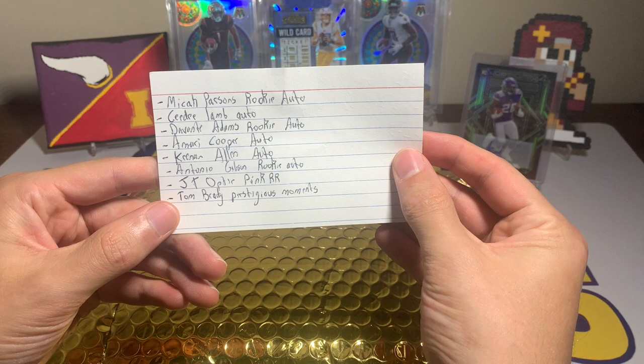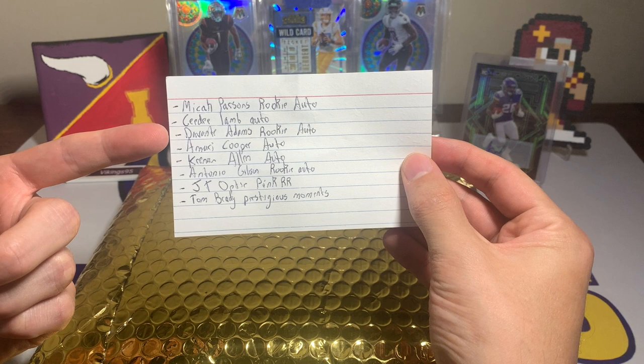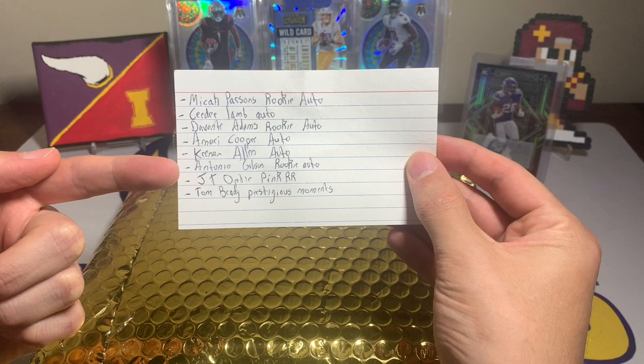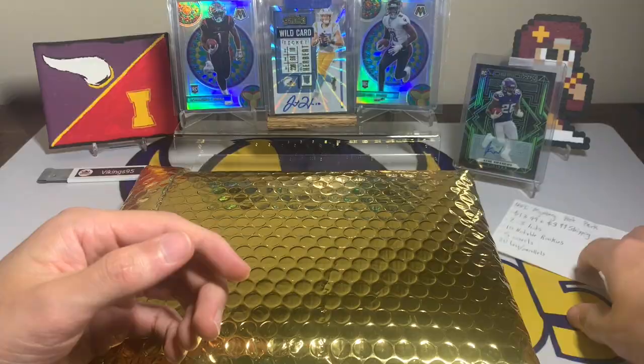Here are some of the autos like we said last time: Micah Parsons rookie auto, CeeDee Lamb autograph, Davante Adams rookie auto on Topps Chrome, Amari Cooper auto, Keenan Allen possibly a rookie auto, Antonio Gibson rookie autograph, Jonathan Taylor Optic pink rated rookie, Tom Brady Prestigious Moments and more. Let's see if round two treats me well — I figured it was worth it after round one.